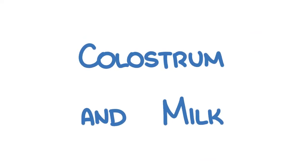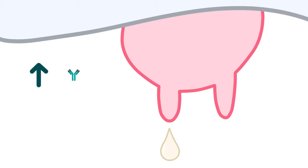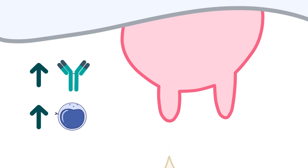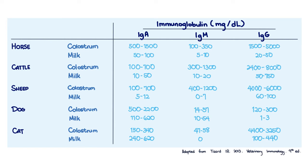Colostrum and milk. Proteins are actively transferred from the mother's bloodstream to the mammary gland during the last few weeks of pregnancy. As a result, the first milk secreted after parturition, known as colostrum, is rich in immunoglobulins and lymphocytes. As lactation progresses, this changes into milk. The composition of these two varies among species. Here is a table showing the different concentrations of immunoglobulins in colostrum and milk in different species — you can pause if you want to take notes.